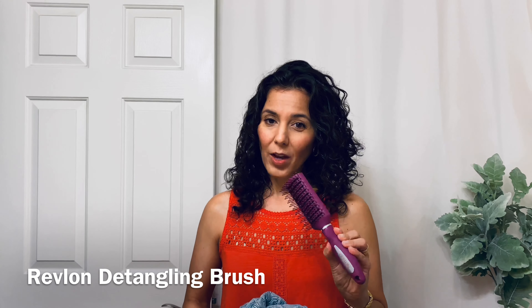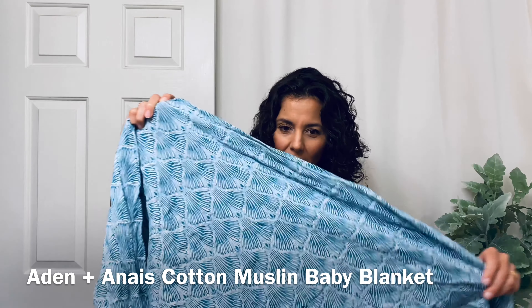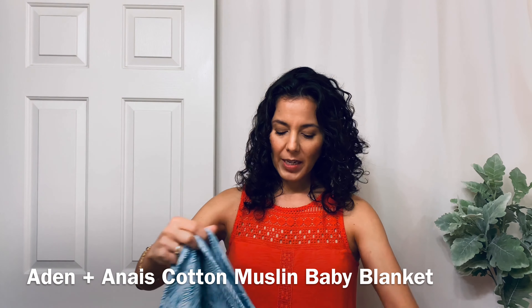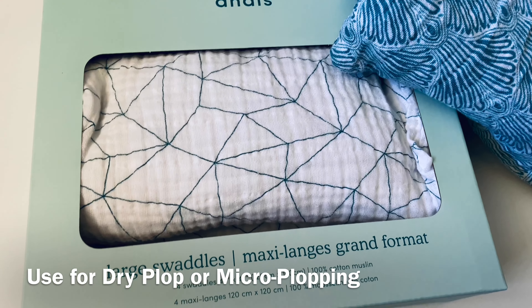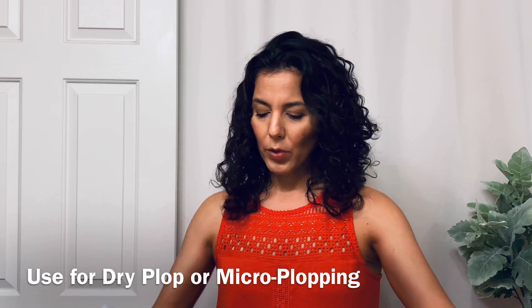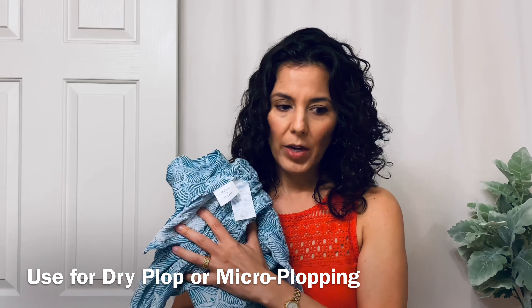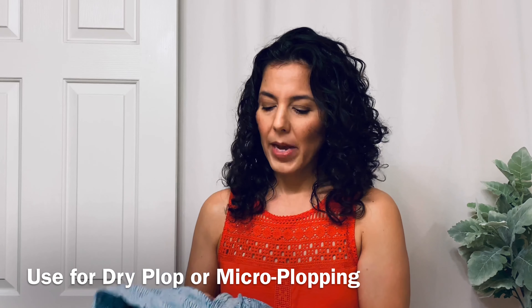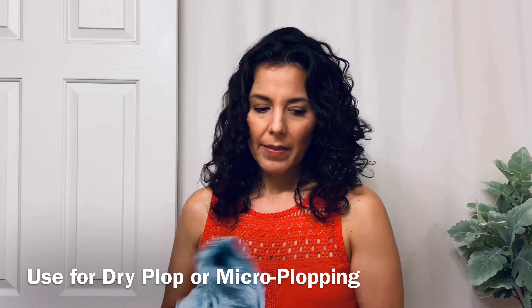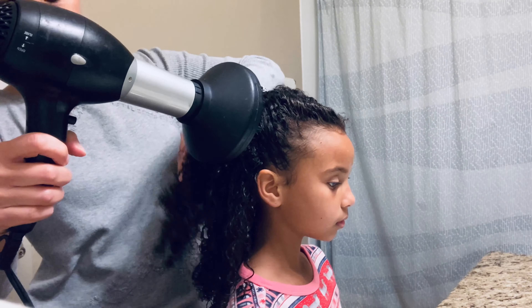I'm bringing my basic Revlon brush for detangling in the shower. I also have this baby muslin — isn't this gorgeous? Look at this fabric. It's huge but I fold it into a triangle and I can use it for a full dry plop or for micro plopping. Sometimes I wrap it around my daughter's hair and she air dries for about 20 to 30 minutes. I diffuse my hair, but she doesn't really stand for diffusing, so the muslin works best for her.